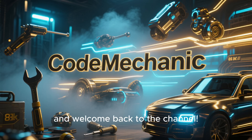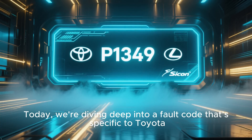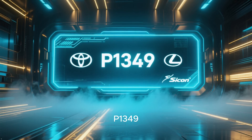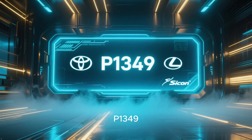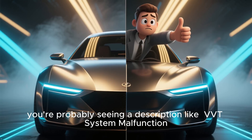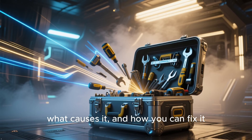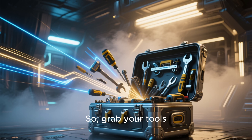Hey everyone, and welcome back to the channel. Today, we're diving deep into a fault code that's specific to Toyota, Lexus, and Scion vehicles — P1349. If you scanned your car and this code popped up, you're probably seeing a description like 'VVT system malfunction.' It sounds a bit scary, but don't worry. We're going to break down exactly what it means, what causes it, and how you can fix it. So grab your tools, and let's get started.